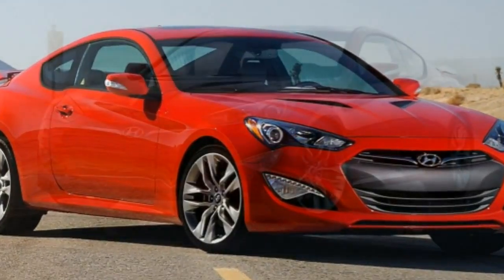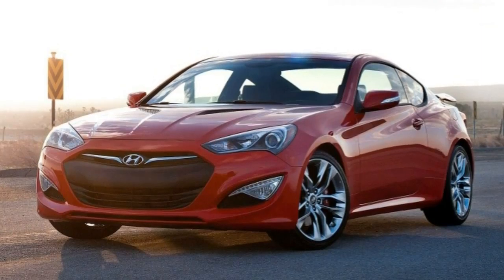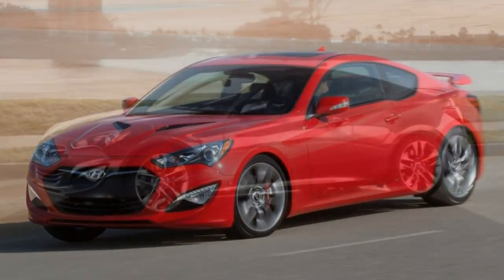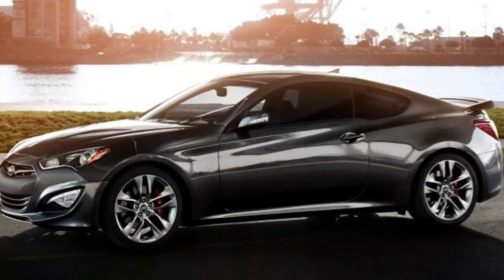It's true some of those competitors show more polish than the Hyundai, but few offer as much content and value. Plus, if you take the 2016 Hyundai Genesis Coupe out on a curvy road, we know you'll come back with a big grin.